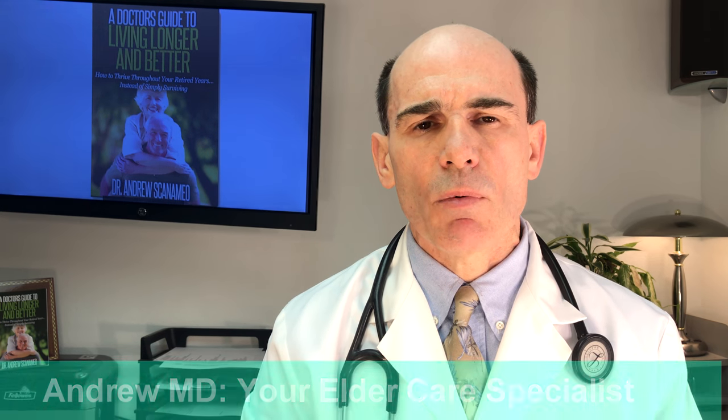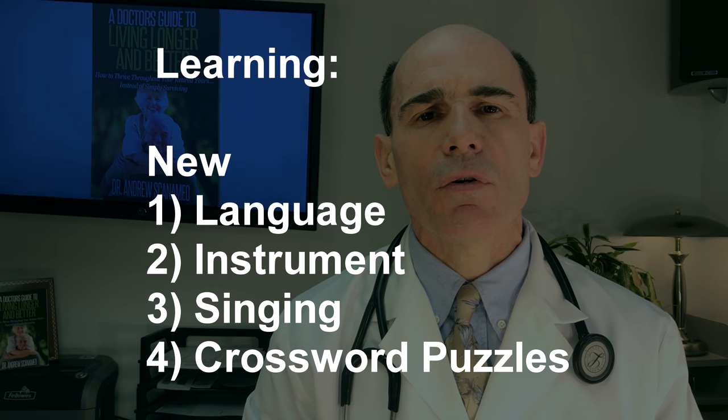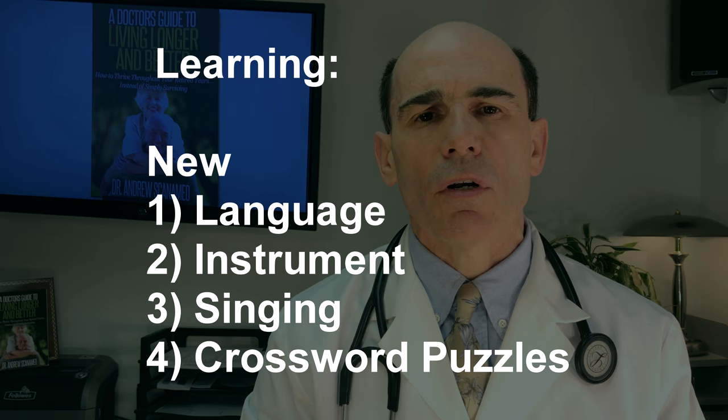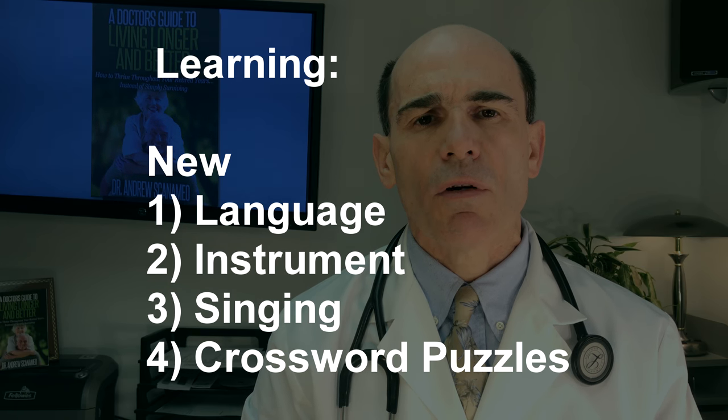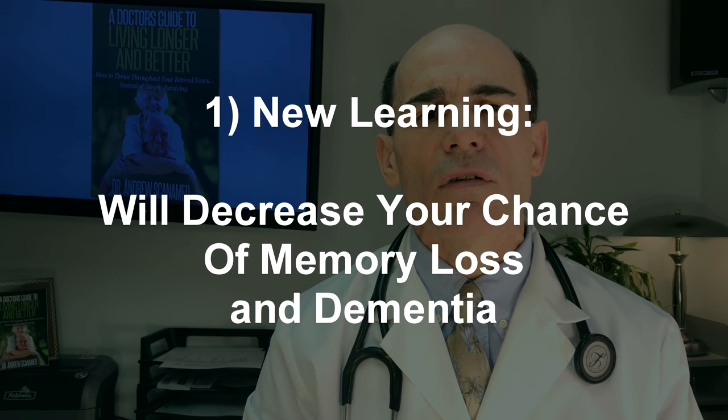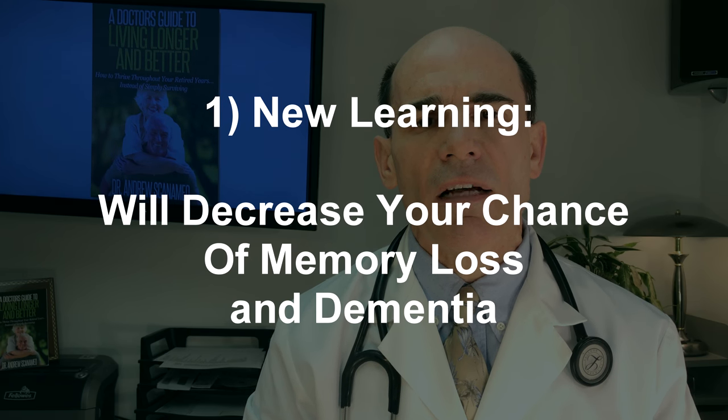What do we have to do? Number one: we have to learn new things. Learning a language, learning an instrument, singing, crossword puzzles — all have been shown to decrease the risk of memory loss and Alzheimer's disease.